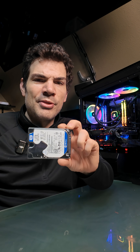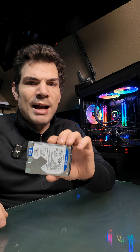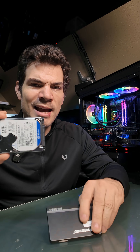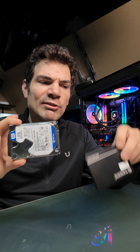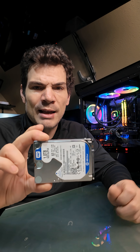Hi guys, Chris again, and on this tech tidbit I want to talk about notebook hard drives. These are offered in both hard drive and SSD. You will typically see these referred to as 2.5-inch sized drives.